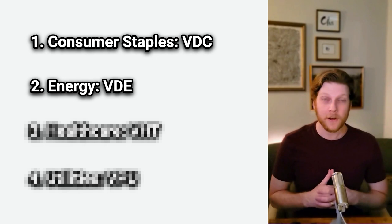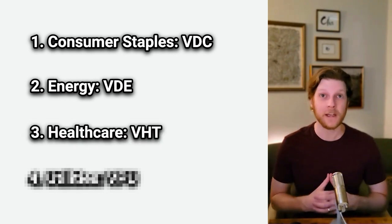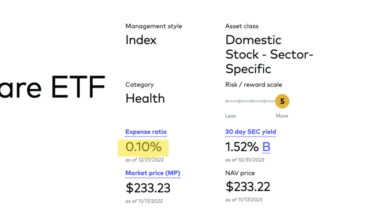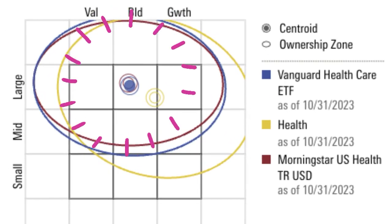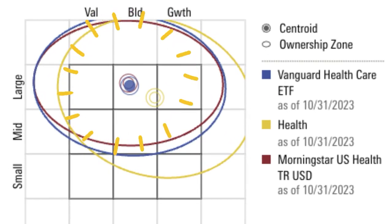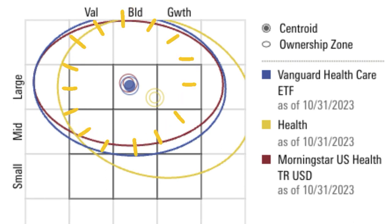Vanguard's healthcare ETF is ticker VHT, with a 0.1% expense ratio and a smaller dividend yield of 1.52%. As you can see from Morningstar, this ETF is also heavily weighted towards larger companies and just very slightly leaning towards value. You can see a common theme here with these Vanguard ETFs — they check many of the boxes, but not all. That's why we have to combine several to create the perfect recession investment.